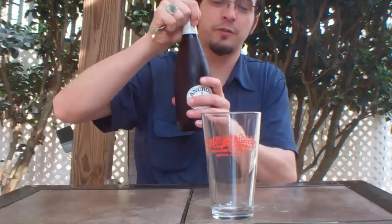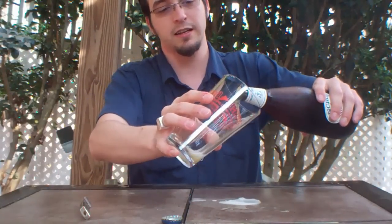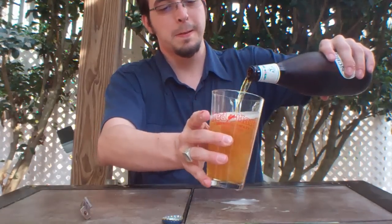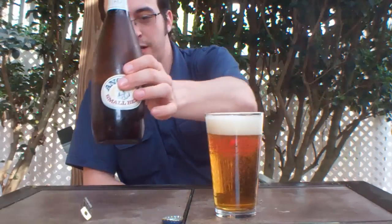Don't get me wrong, I'm grateful, but I just couldn't do anything thick today. St. Patrick's Day was a couple of days ago, and there was just no way I could do a big 10% beer. So what do we got here? We're heading out to the west coast — we're going to hit up Anchor and their small beer.